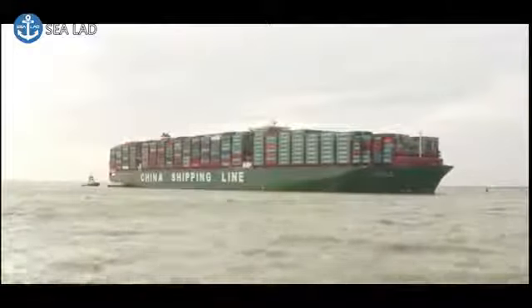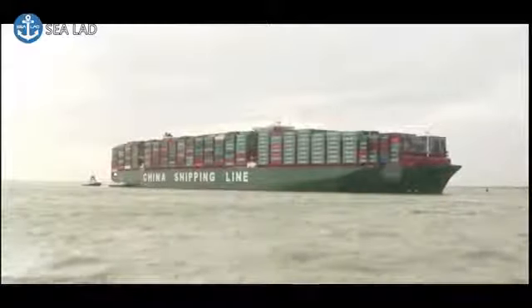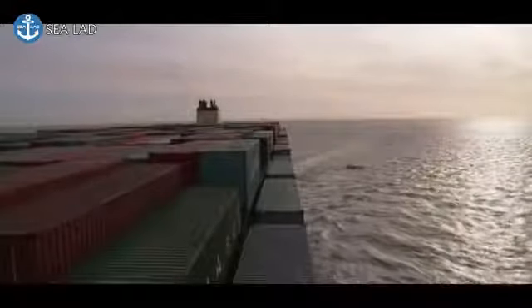Do you get nervous, given this is the world's largest container ship? There is pressure, but we're used to pressure. We've actually done a huge amount of simulation on the ship, so we know how it handles and we know what the limitations are.